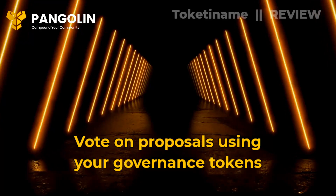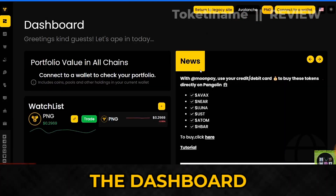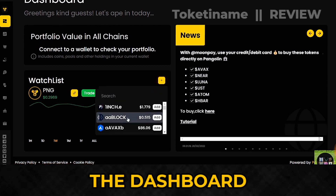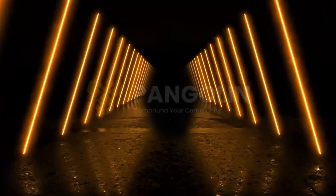Vote on proposals using your governance tokens. The dashboard is the landing page of the Pangolin Exchange and gives a brief overview of your wallet's balance, tokens in your watch list, and the most recent news in the Pangoverse.